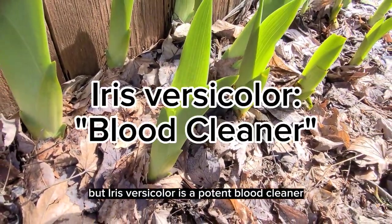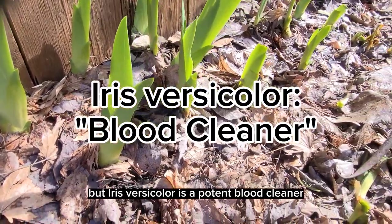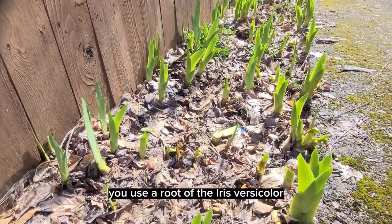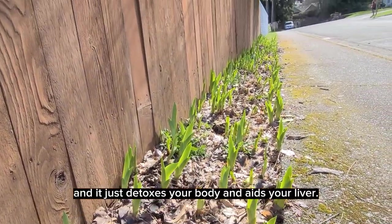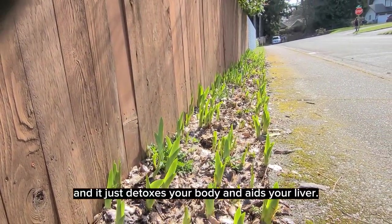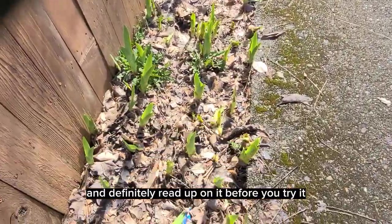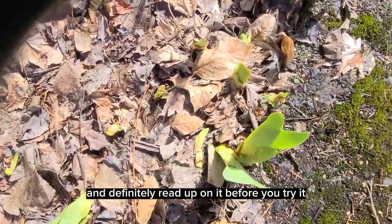But Iris Versicolor is a potent blood cleaner. What I mean by that is you use the root of the Iris Versicolor and it detoxes your body and aids your liver. But it is a low-dose herb. So don't go too crazy with it and definitely read up on it before you try it.